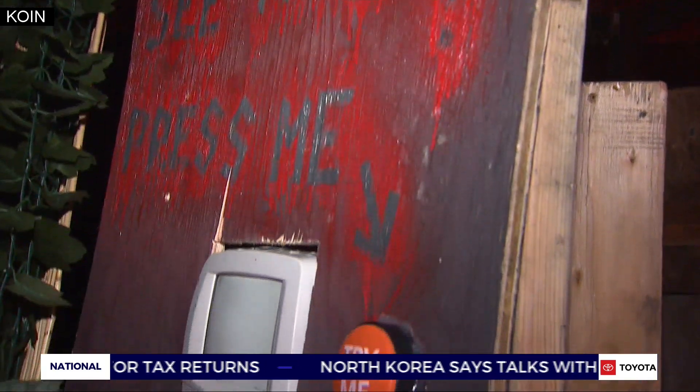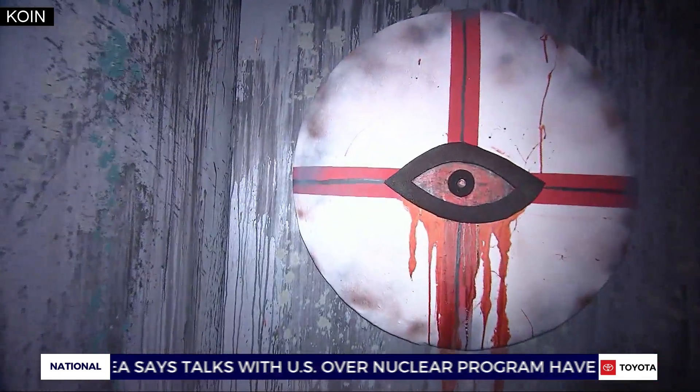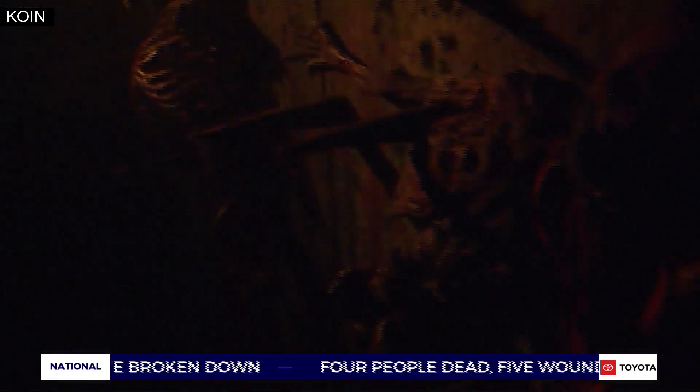Fearlandia is open Friday and Saturday nights. Check out koin.com for more information on pricing and times. It's mainly for adults — a 25-minute walk through a haunted house you will not soon forget. In Tigard, Cor Harlan, Koin 6 News.